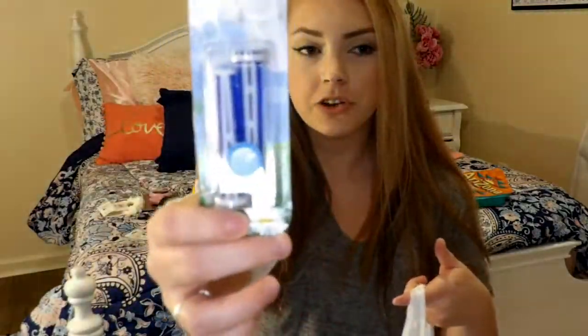I got some air freshener things for my car in the scent fresh linen. I'm not sure I'll use them though, because I already have about six different kinds of air freshener and I don't know how fresh linen, cherry, and lilac will all smell together. But they were only a dollar, so you can't beat that. The only downside is they don't have much variety.